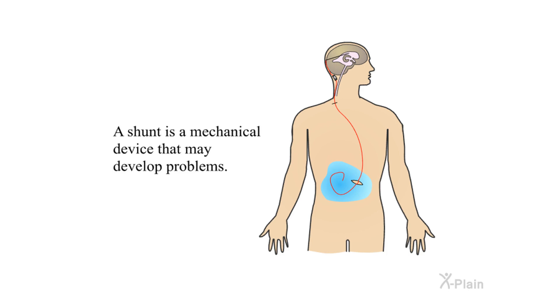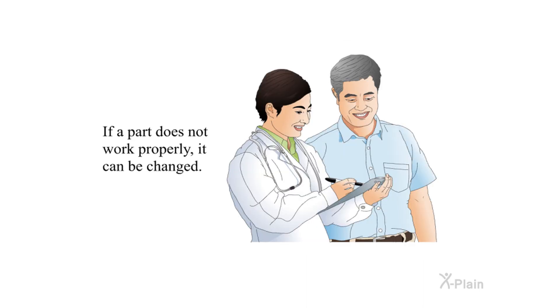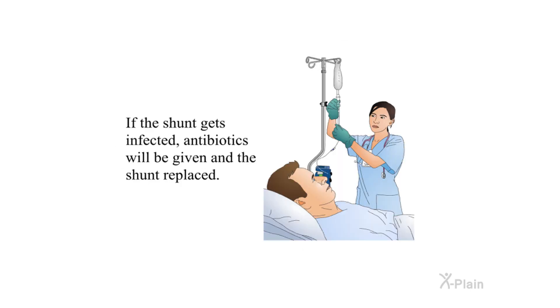A shunt is a mechanical device that may develop problems. The holes in the catheters can get clogged. If a part does not work properly, it can be changed. The valve can fail and quit working, or it may over-drain fluid; another operation may then be needed. Infection can be detected by removing CSF via a special procedure called a shunt tap and testing the fluid. If the shunt gets infected, antibiotics will be given and the shunt replaced.